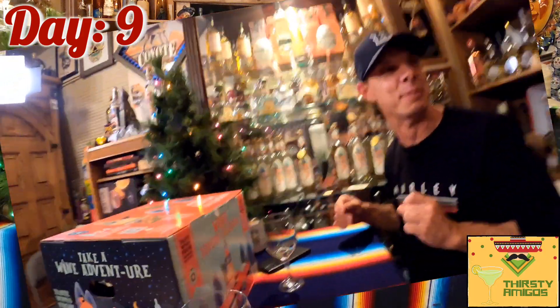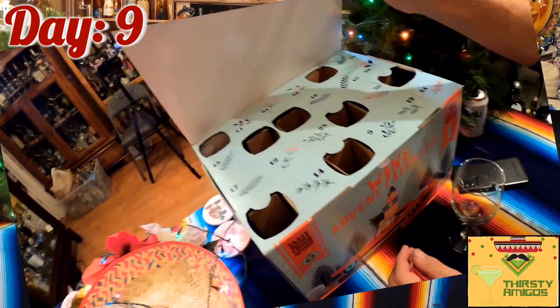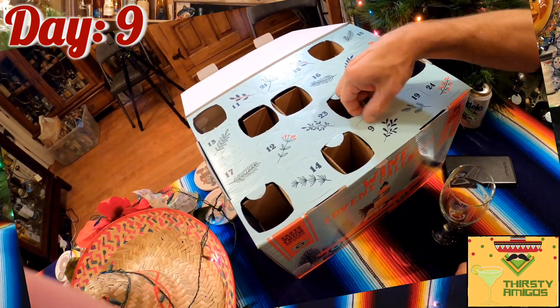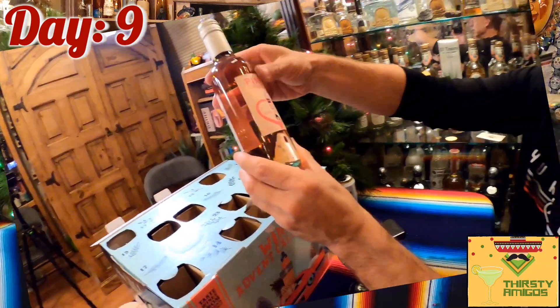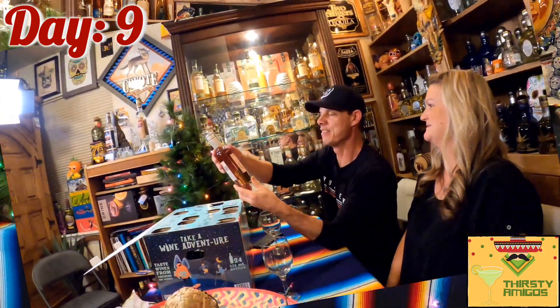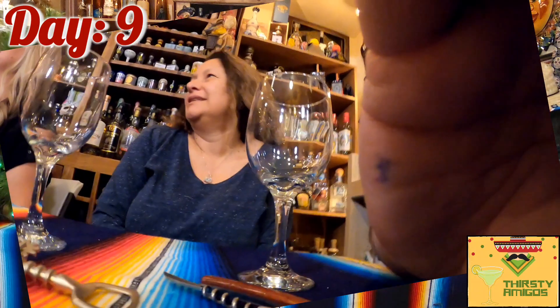I will take care of this. Everybody has a role — do not overstep your boundary, please. We will pull out number nine. We have a Pinky Truce Vino Rosato, Italy. I'm excited for this. It's a Rosé wine.